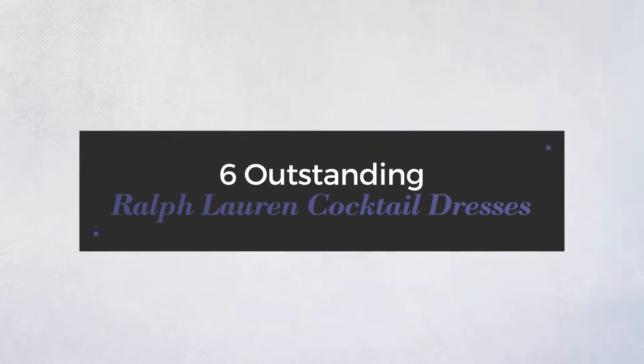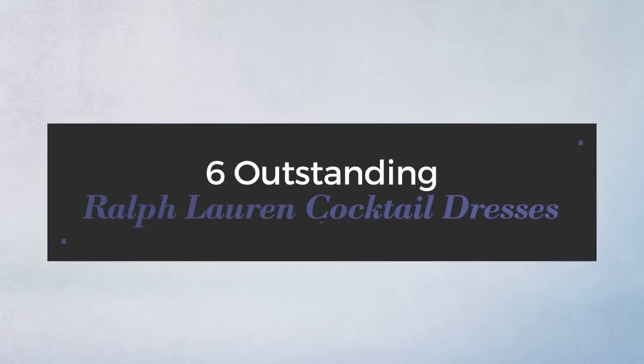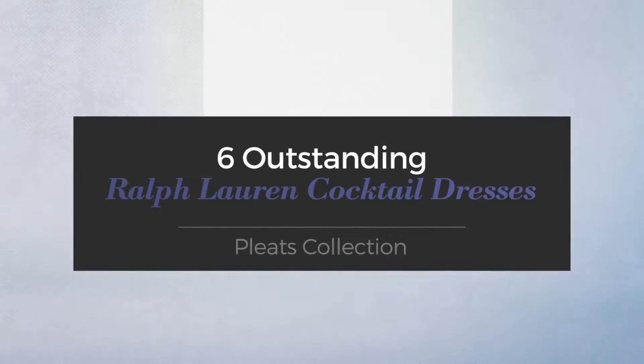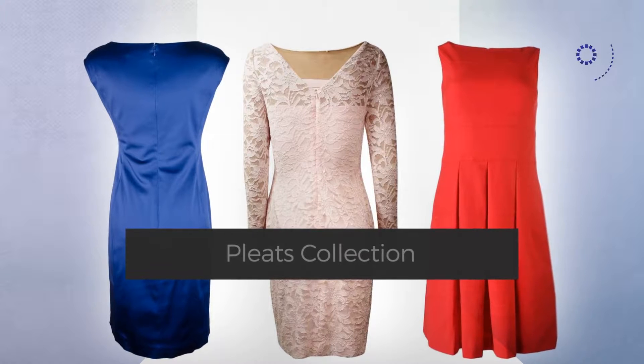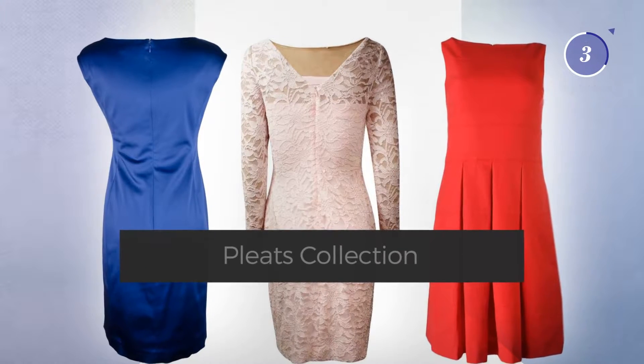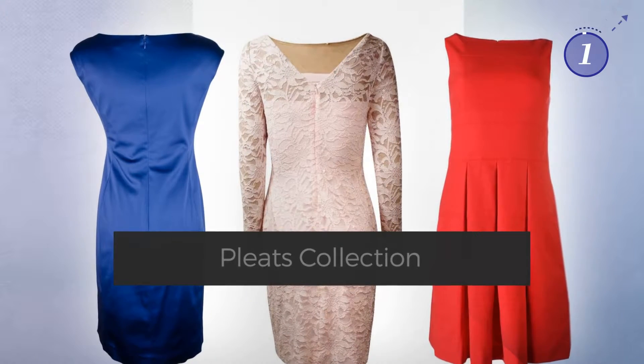6 outstanding Ralph Lauren cocktail dresses, handpicked from over 3,000 fashion designers catalogues. At any time, click the circle and get the details about your favorite dress.